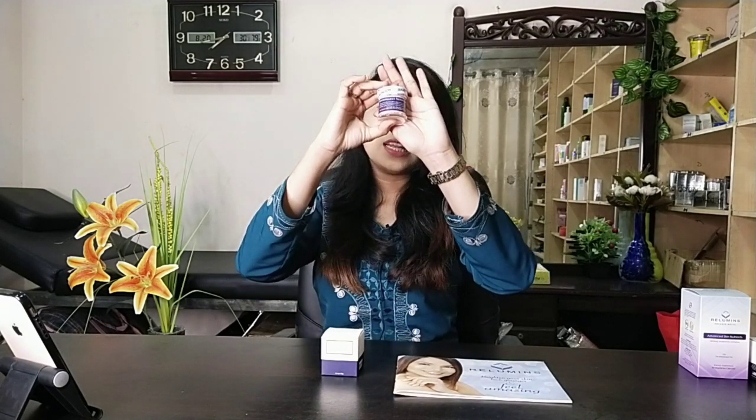This is one of the best dermatologically tested products and all doctors really recommend it because it is directly imported from USA. You can get it from Relevance Skincare. Thank you so much for watching this video.